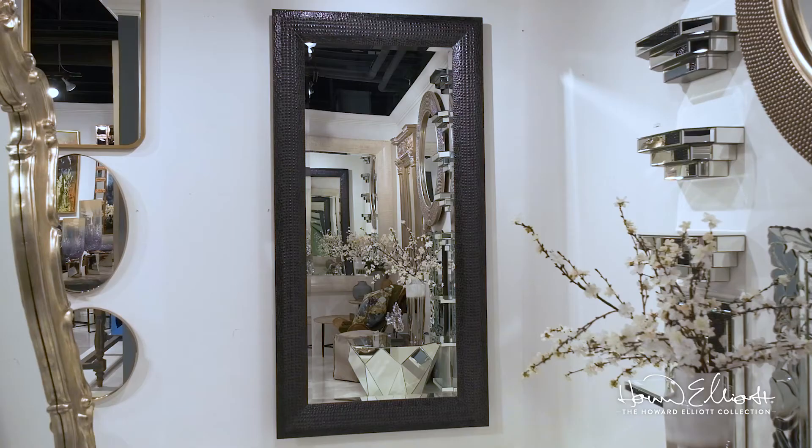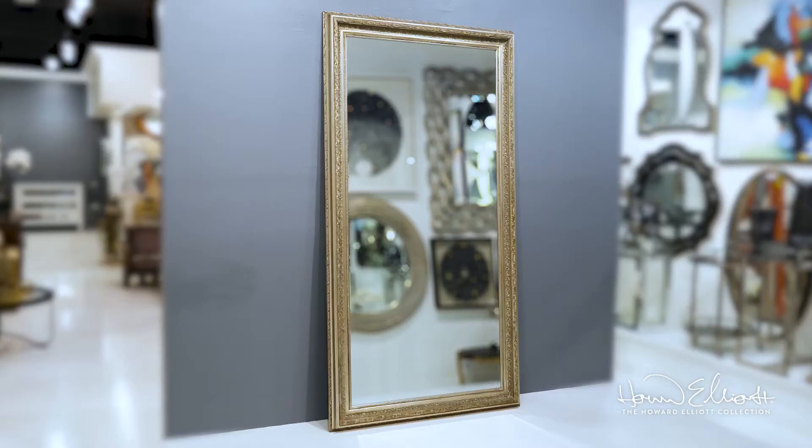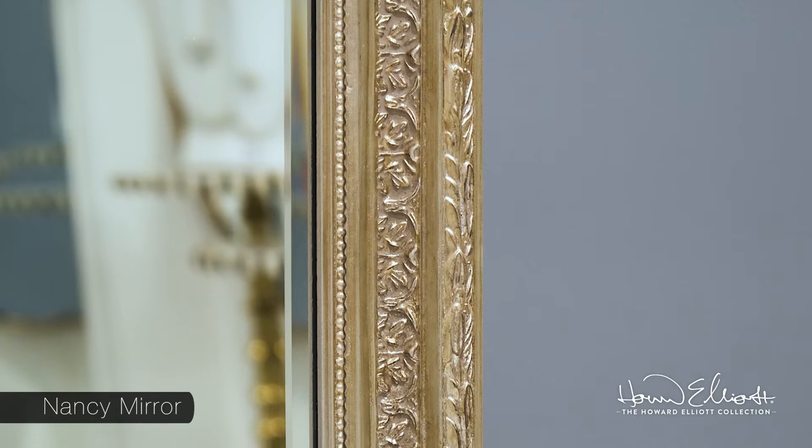The Howard Elliott Collection offers oversized mirrors perfect for every lifestyle. Every mirror is forged, crafted, and finished by hand by artisans around the world.